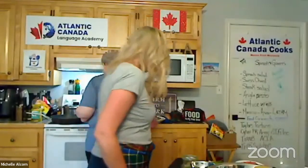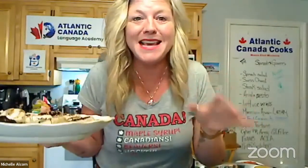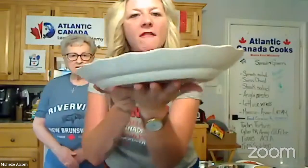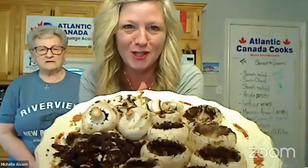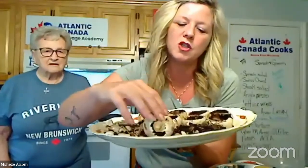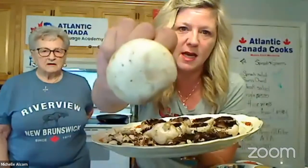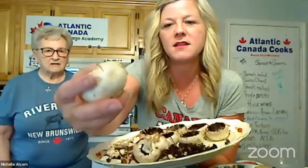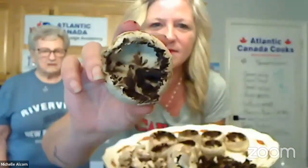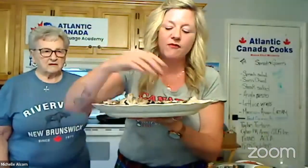Spinach is amazing in so many things. What I have here is a plate of beautiful large white mushrooms. I've carved out the inside of each one, which makes a great cup. We're going to be filling those with a spinach and feta cheese mixture. If you remember a few weeks back, I did those with lobster.